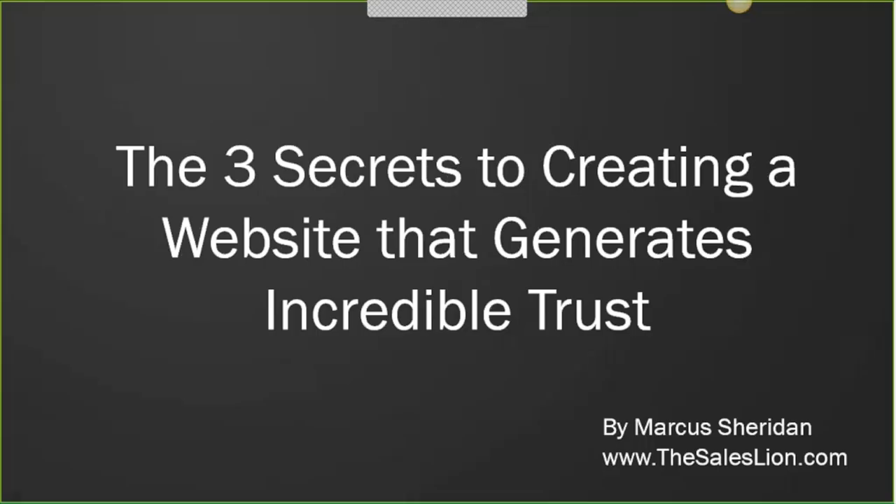Hey everybody, this is Marcus Sheridan from thesalesline.com and in this webinar today we're going to discuss something that certainly applies to every business in the world. Specifically, we're going to look at three secrets to creating a website that generates an incredible amount of trust. The studies show that today 70% of the buying decision is made, be it B2B or B2C, before anyone actually talks to a salesperson, and that number seems to be growing daily.